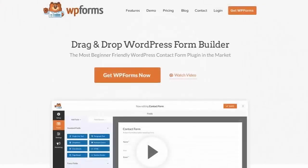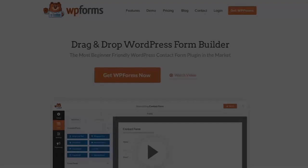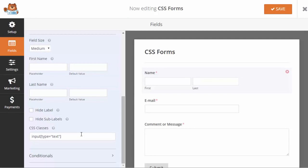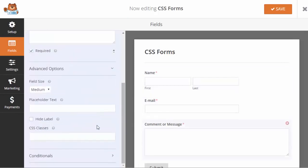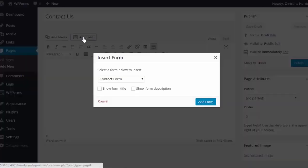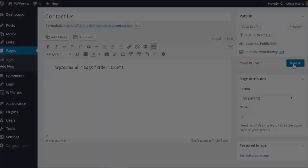Hello and welcome to WPForms. In this video we'll take a look at WPForms easy embedding feature. Building forms in WordPress can be hard but with WPForms we make it easy. When your form is ready you can easily embed it in blog posts, pages, sidebar widgets and more — all without any code.